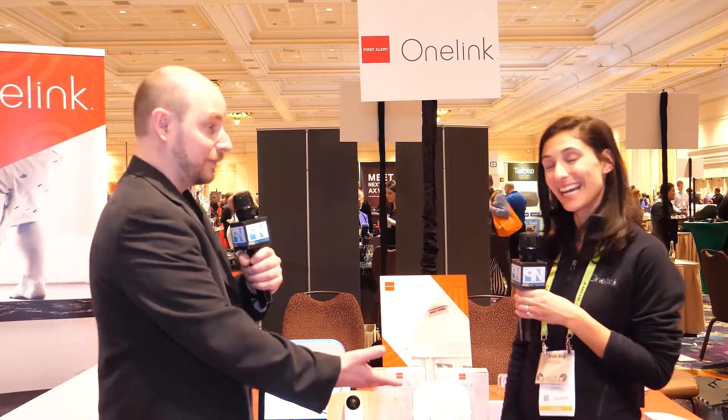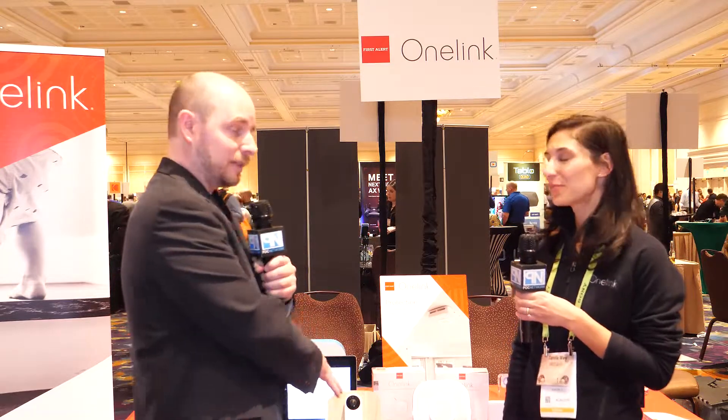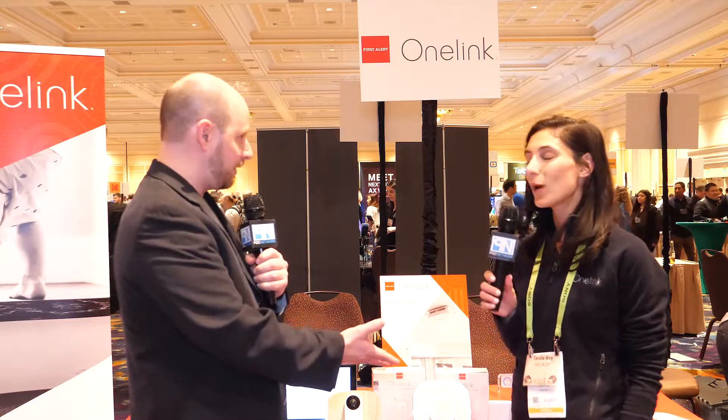You can find them on Amazon, and in Q2 the new products will hit Amazon as well. You can also check them out at OneLink's website at onelink.firstalert.com. Thank you so much — looking forward to hearing more when they come out.